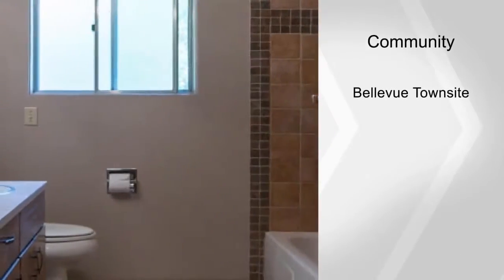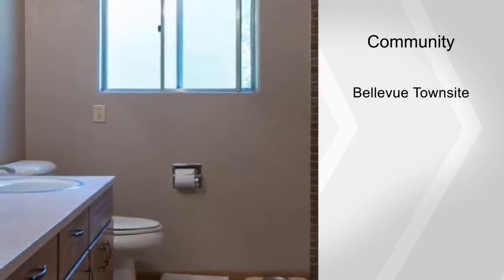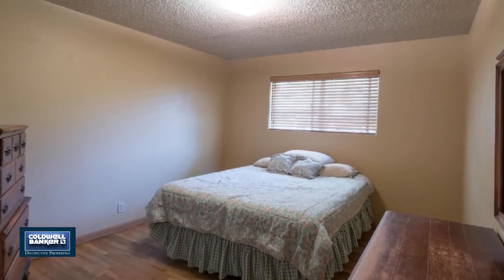This property is located across the street from the Bellevue Elementary School. Check it out in person by calling today for your private showing.